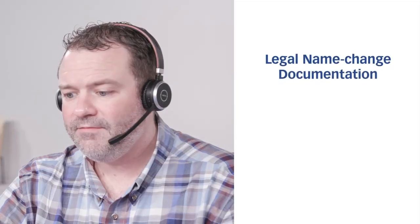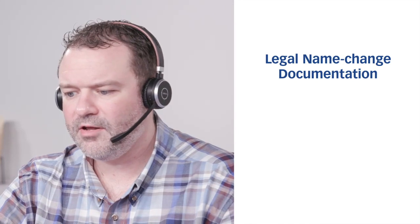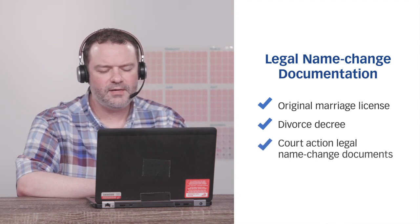Thanks, that's helpful to know. I recently got married and got my new ID, and the last name is different on it. Will I be allowed to test with my new last name? Policy states that your first and last names presented on your ID must match exactly as shown in your registration or ATT email. In the event the name you registered with is different from the name on your identification, you must bring legal name change documentation to the test center on the day of the test — for instance, your original marriage license, a divorce decree, or a court-action legal name change document.